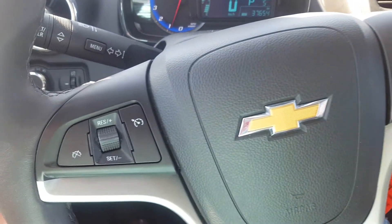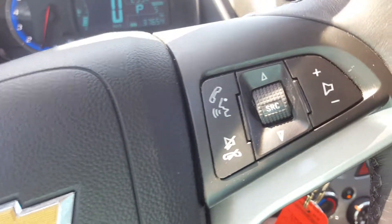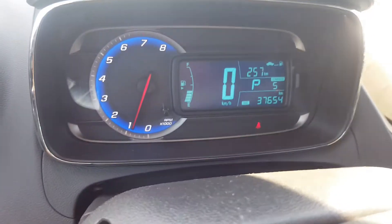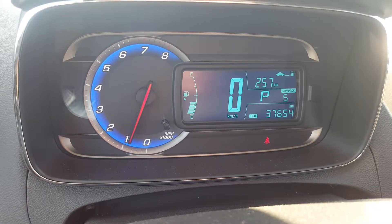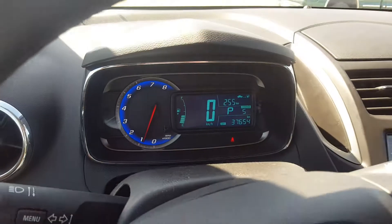We have steering wheel controls including cruise control, audio and menu controls, and hands-free communication. Looking at the odometer, we're at 37,654. There's also a compass on this odometer as well.